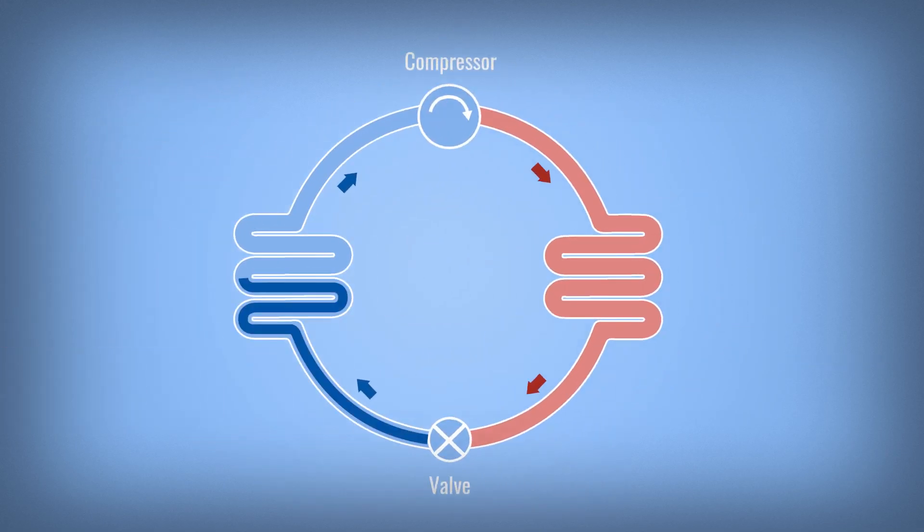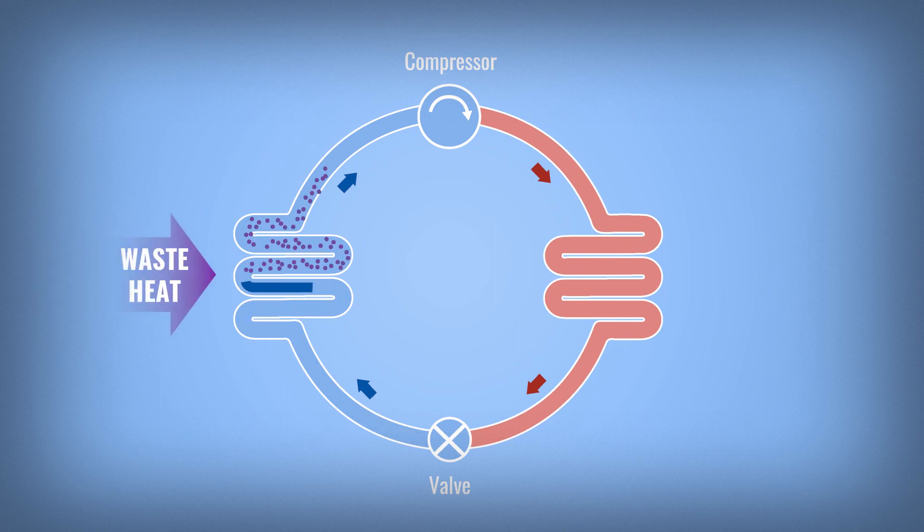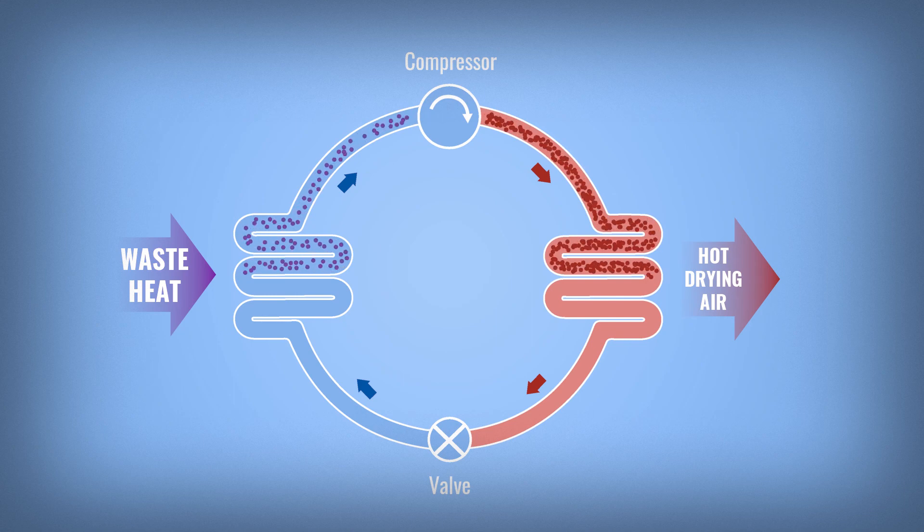First, waste heat vaporizes a working fluid, which actually carries the heat. Next, a compressor increases the pressure — this makes it really hot. The hot working fluid then heats up the air needed for drying and becomes liquid again.